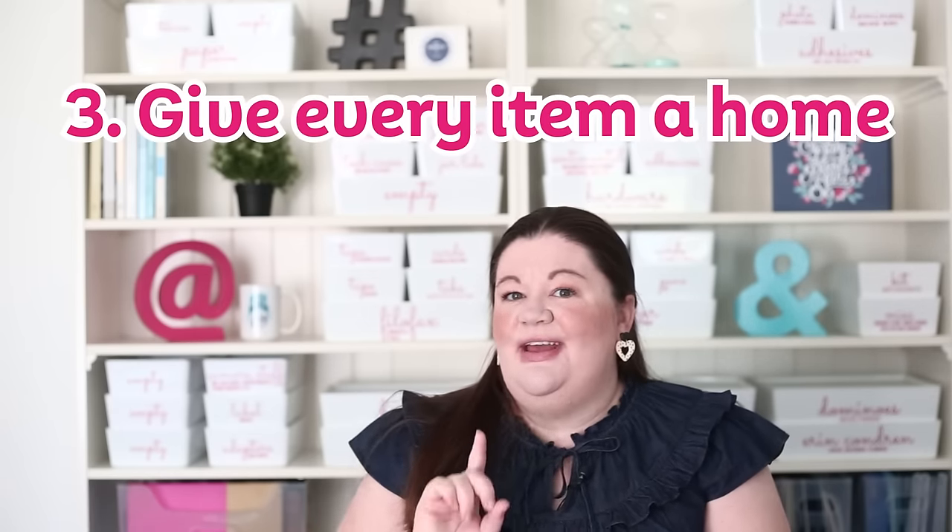This is probably one of the more important organizing hacks: give every item in your home a home. The number one reason why our homes get untidy is not what most people think. Most people think we're just lazy, but that's rarely the case — it doesn't take much effort to put something away. What holds us back is decisions. If an item doesn't have a clear home, we put off putting it away because we truly don't know where it goes. So give every item a clear home.